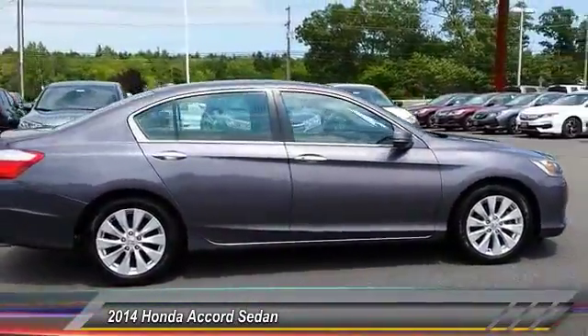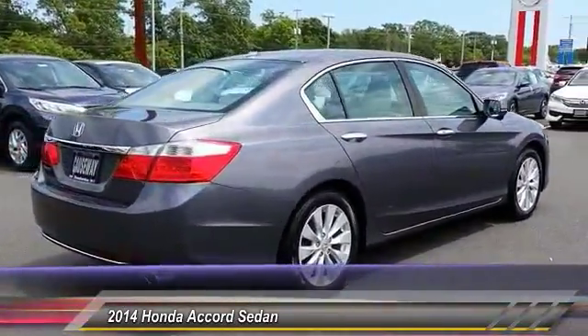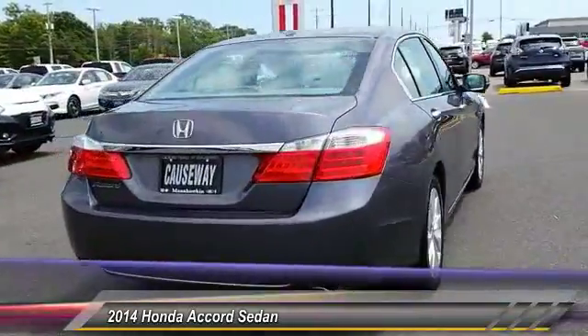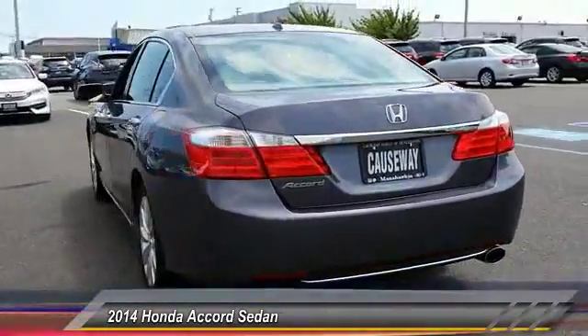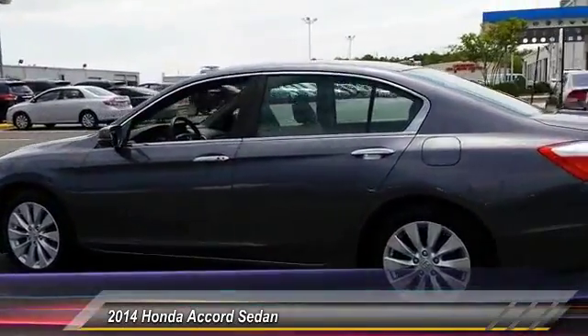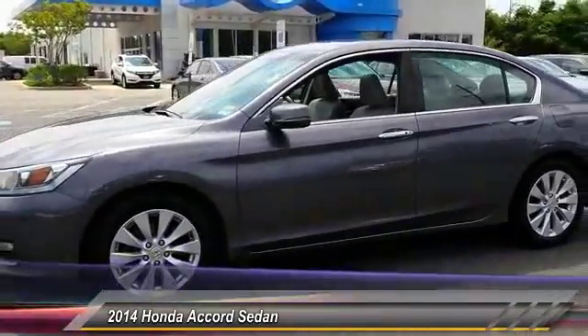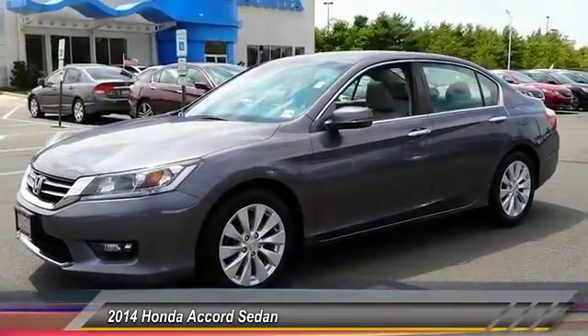This vehicle has less than 20,000 miles. Here are some of this vehicle's great options: power passenger seat, keyless entry, traction control, stability control, lane departure warning, anti-lock braking system, back-up camera, steering wheel audio controls, leather-wrapped steering wheel, and moonroof. Come take a test drive today.